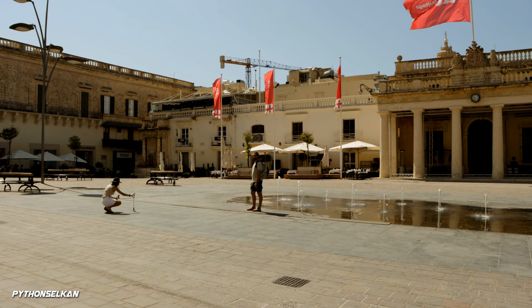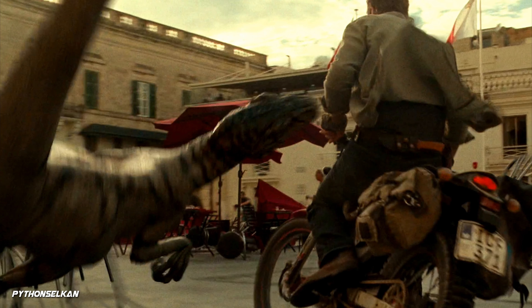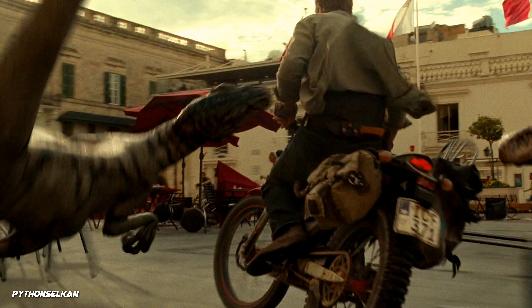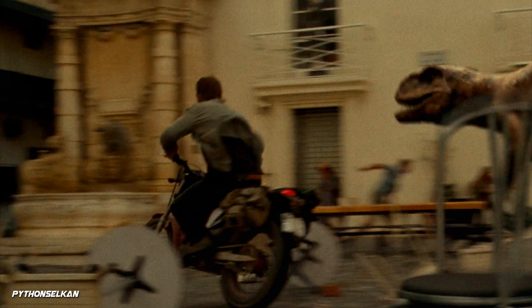As Owen continues to escape the Atroceraptors, he drives through this part of the square, which in the movie is filled with tables, chairs and umbrellas, ultimately slowing the Atroceraptors down and making way for Owen's escape.